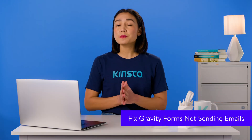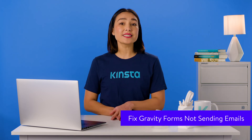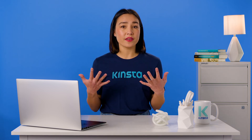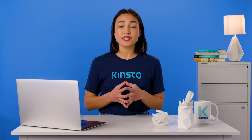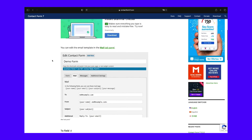Gravity Forms is one of the most popular and highly respected premium forms plugins. You're less likely to encounter problems with emails not sending from this plugin than with Contact Form 7, but if it does happen, you'll find detailed guidance in the plugin documentation. Work through the options in the documentation in order until things are working again.